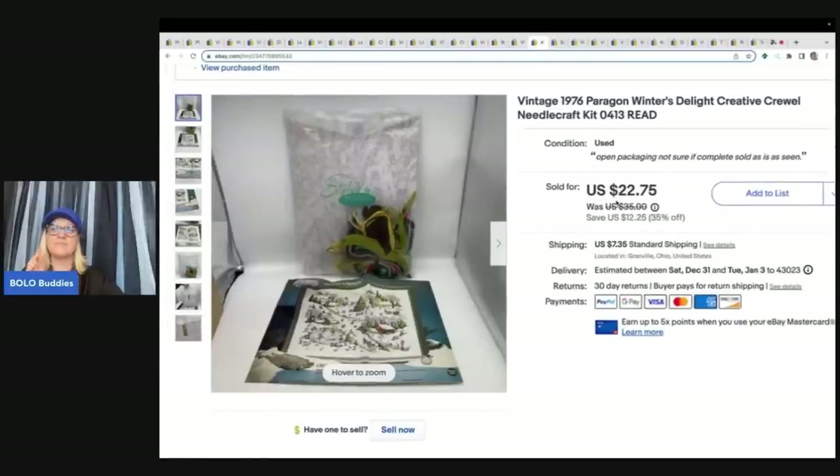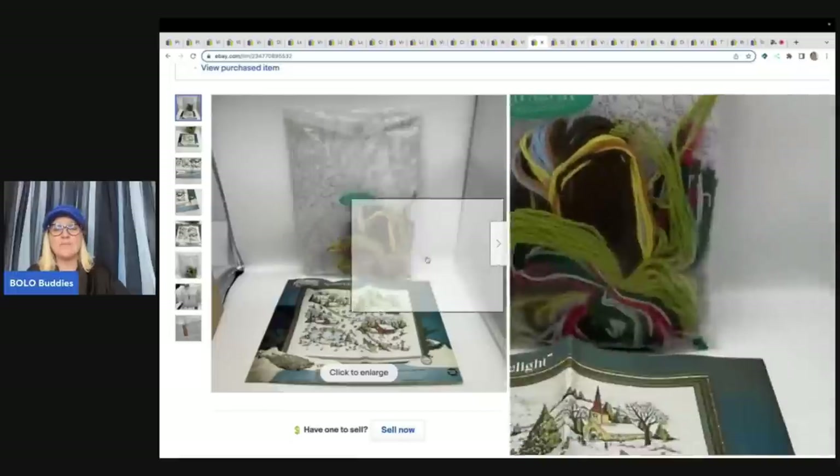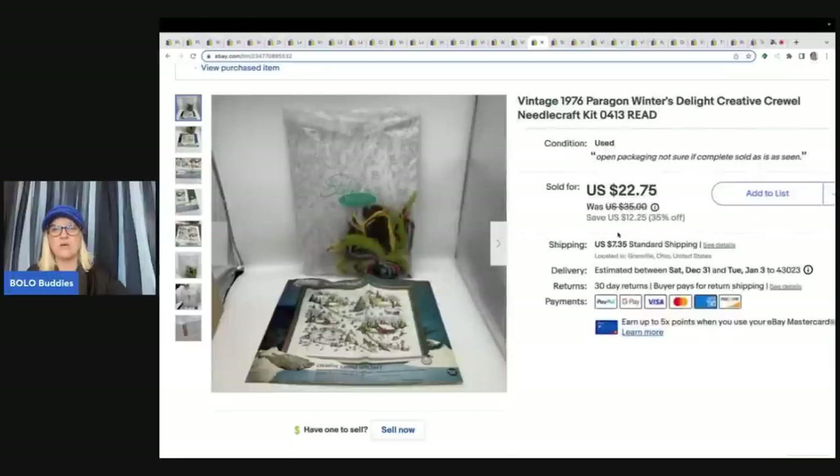This is a vintage Winter's Delight cruet set from 1976. It was opened but I think it was all there, so I included 'not sure if complete' in the listing. I took a best offer of $18 plus shipping. If it would have been sealed, of course I could have gotten more for it, and the buyer paid shipping.